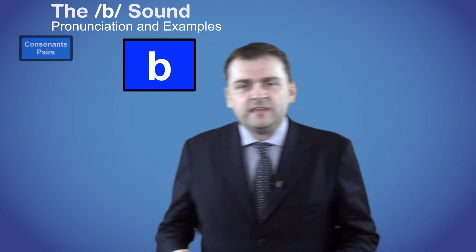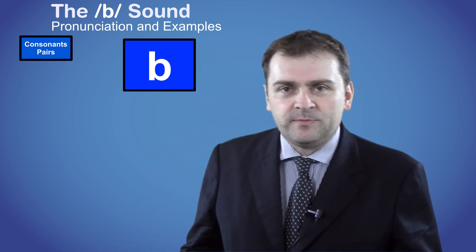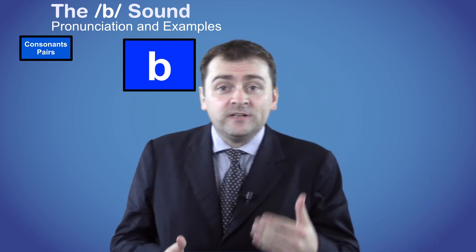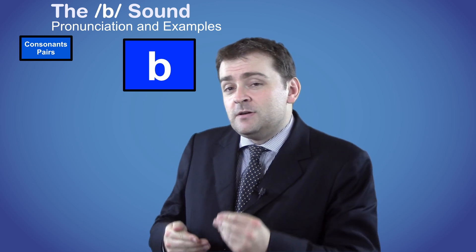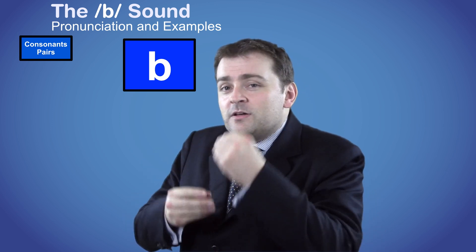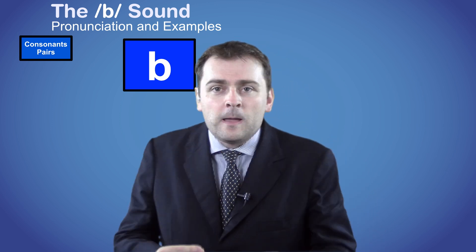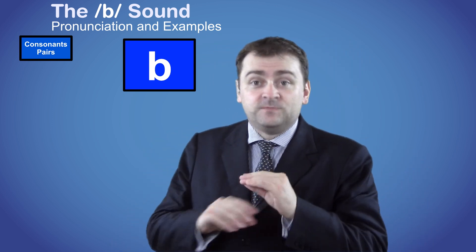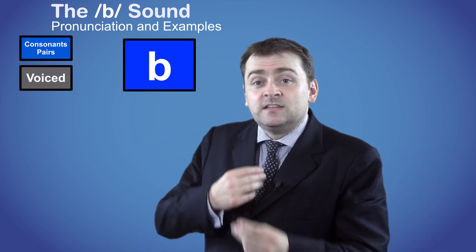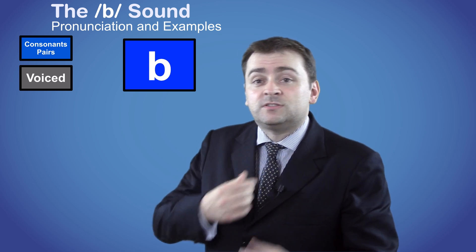It's a sound from the consonant pairs group and it's called the voiced bilabial stop. This means that we use both of our lips to block our mouths. The B sound is made through the mouth and it's voiced, which means that we use our vocal chords to make the sound.